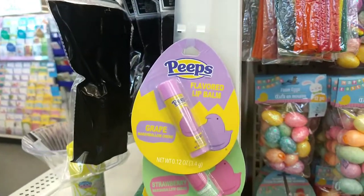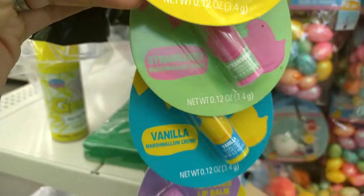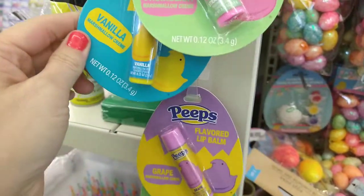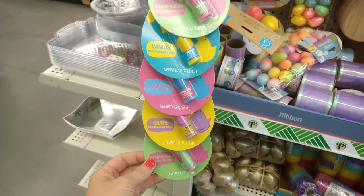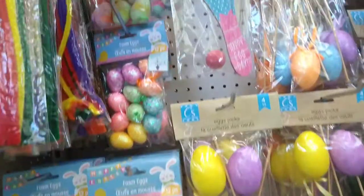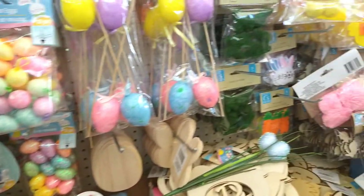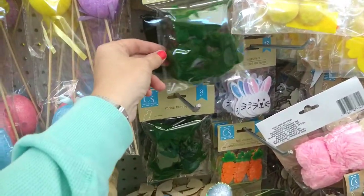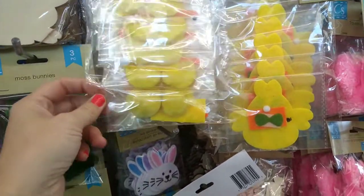Here they have the Peep lip balm — grape, strawberry, and vanilla little Peeps — and quite a bit of them. They also have some egg foam, eggs on a stick, and moss bunnies — you get three in a pack. Palm kits too.